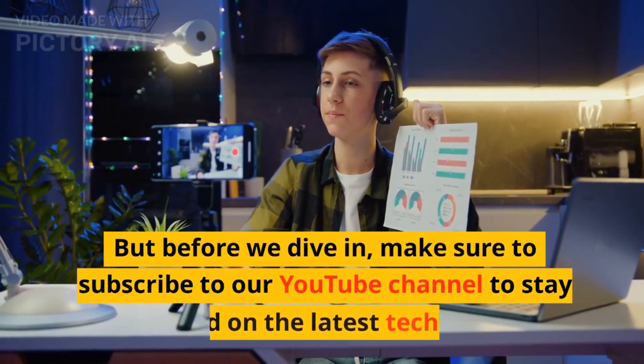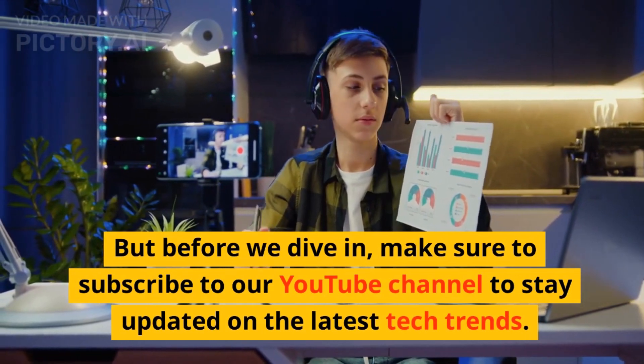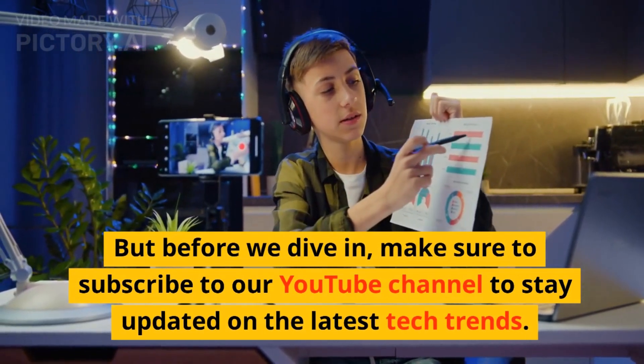But before we dive in, make sure to subscribe to our YouTube channel to stay updated on the latest tech trends.